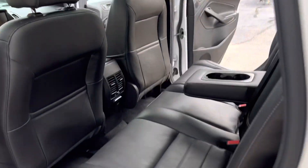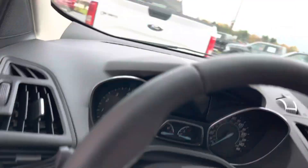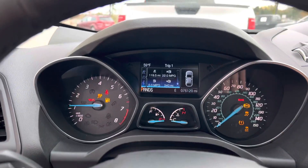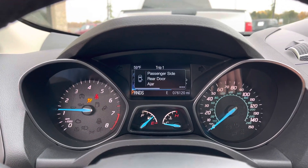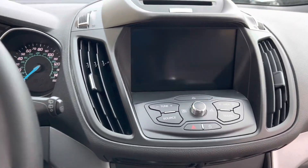But look at this — what a little stunner. 76,000 miles, just rolled 76. Big old screen.